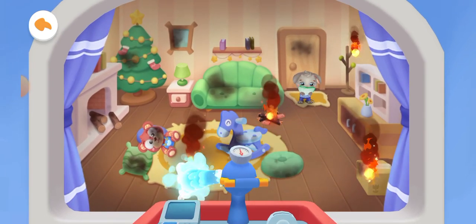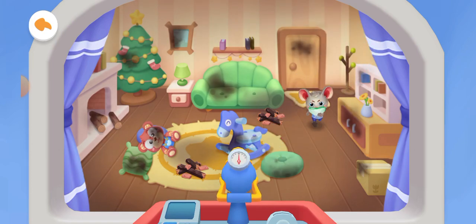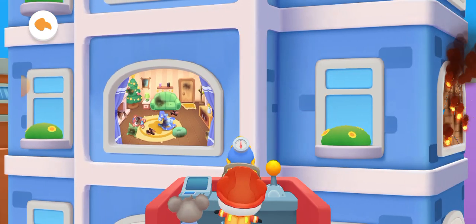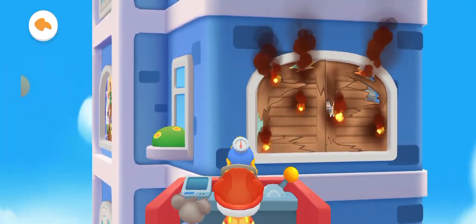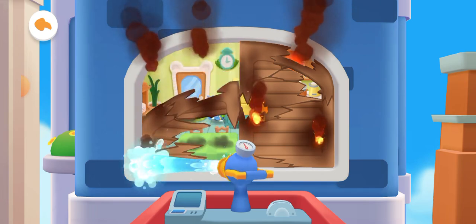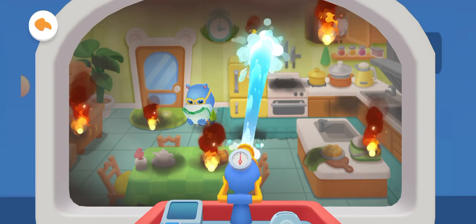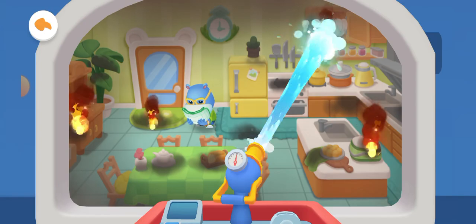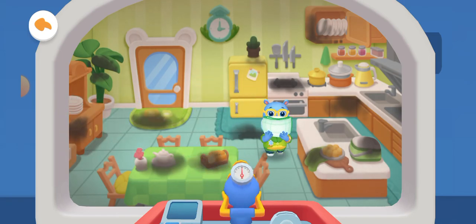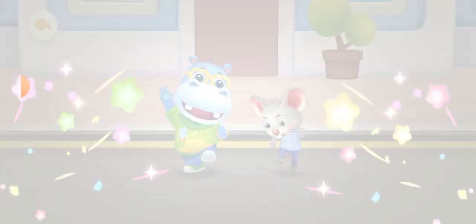Firefighter Kiki, slide the joystick to extinguish the fire on the other side. All fires have been successfully extinguished. This is a perfect rescue!